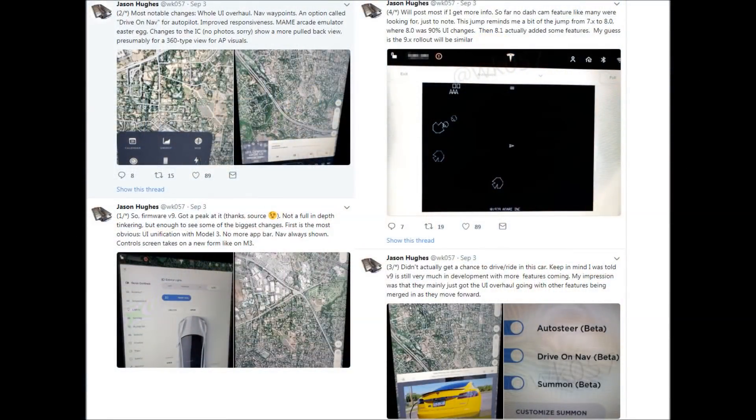Jason Hughes got a sneak peek at Tesla's upcoming V9 software release and tweeted a set of images of the screen. I thought we'd take a deep dive and look at what's coming up.